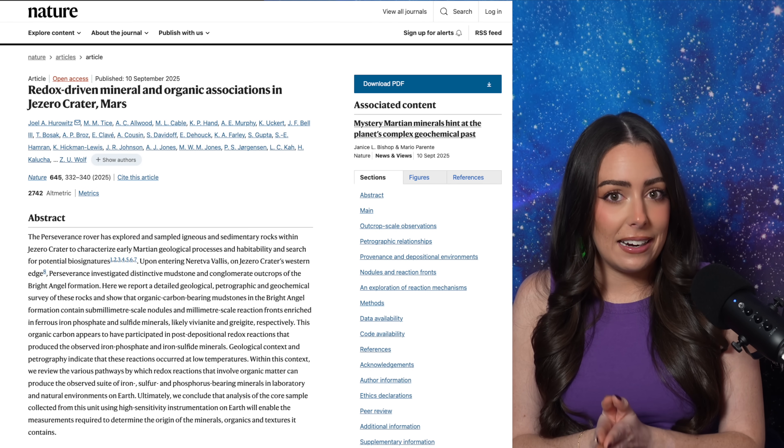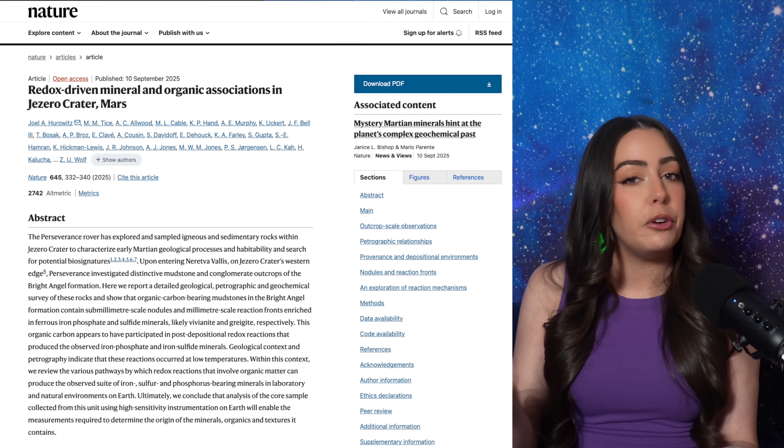For now, we will make do with the science we have, which is telling us that it is more and more likely that this is our first evidence of ancient life somewhere other than Earth. NASA has released the data, so you can dive into it and see what you find as well. Thank you so much for joining me in this video, Earthlings and Aliens, and I will see you in the next one.